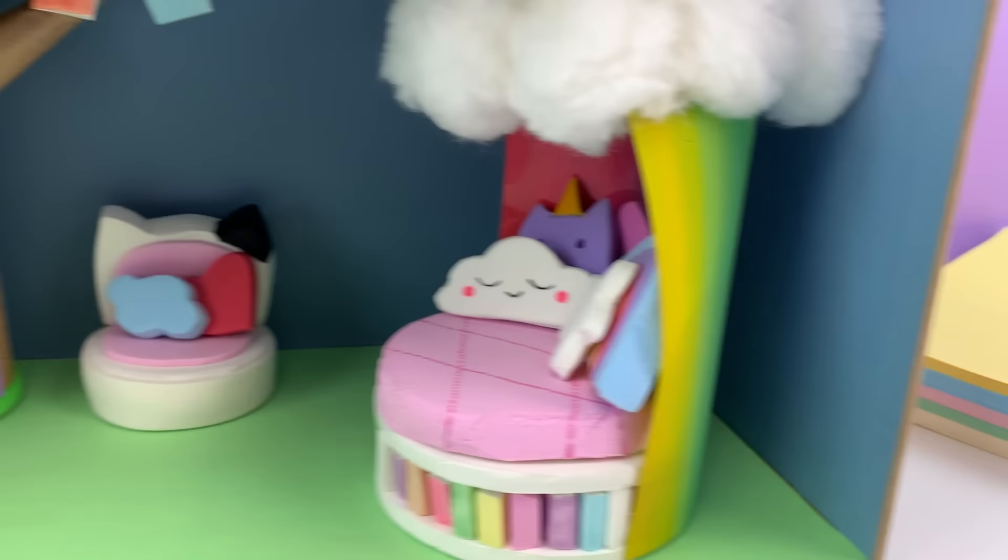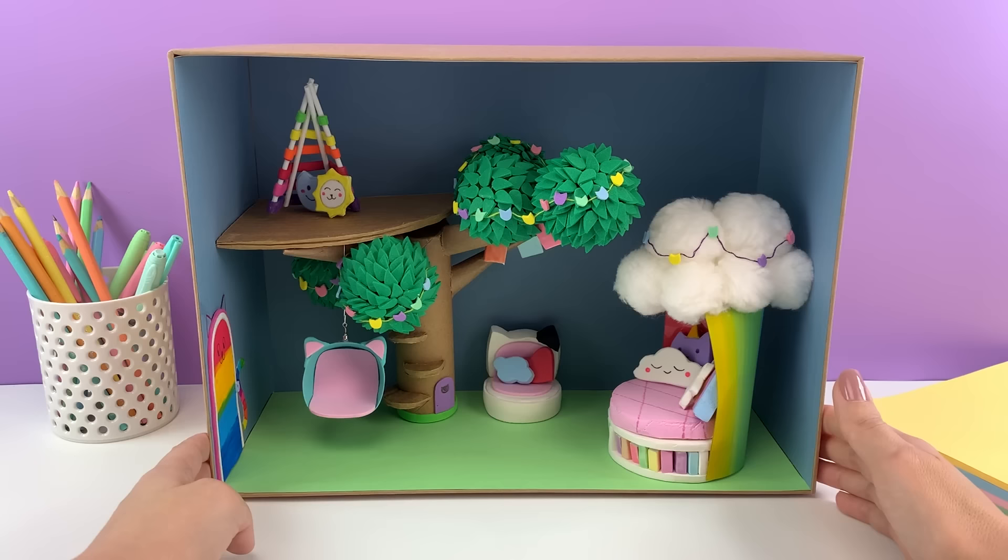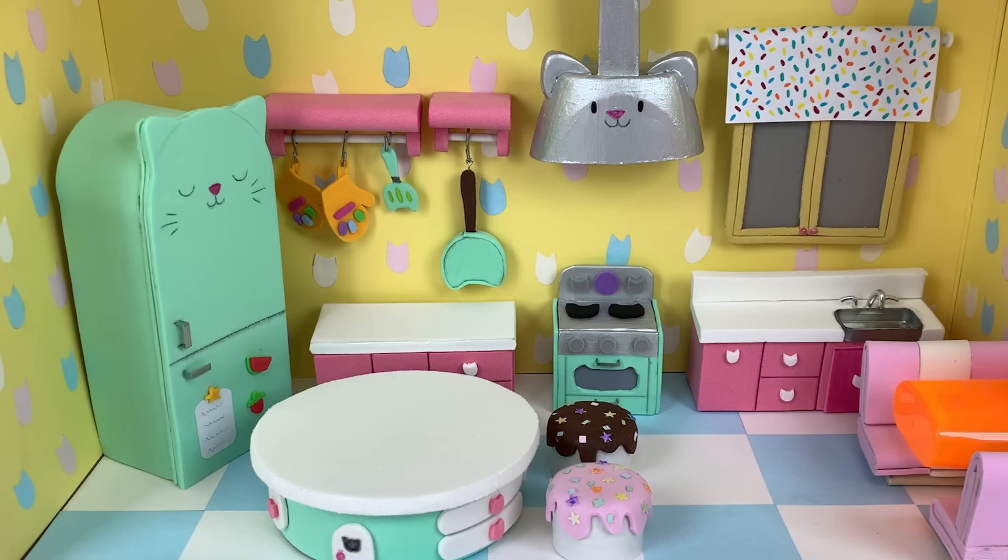Now, that is one purr-rific bedroom, and the second floor of Gabby's dollhouse has been built. Now I think it's time for me to take a cat nap. Tune in next time to see me build more rooms from Gabby's dollhouse.